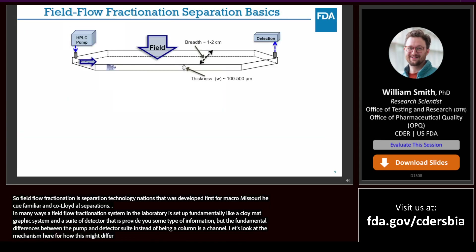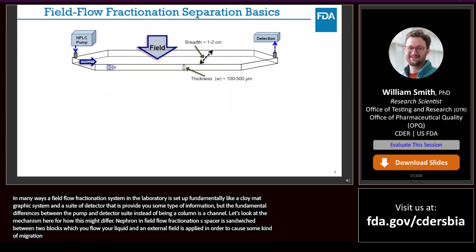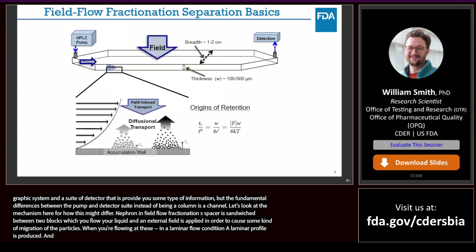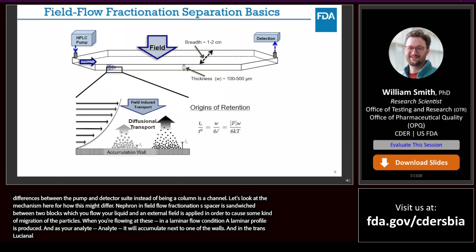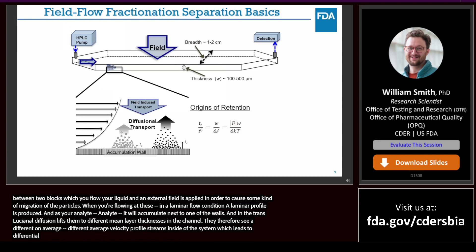In many ways, a field flow fractionation system is set up fundamentally like a chromatographic system with a pump and a suite of detectors, but instead of a column there is a channel. In field flow fractionation, a thin ribbon-like spacer is sandwiched between two blocks through which you flow your liquid, and an external field is applied to cause migration of the particles. When flowing under laminar flow conditions, a parabolic flow profile is produced. As the analyte interacts with that perpendicular field, it accumulates next to one of the walls. This buildup in concentration is then counteracted by Fick's first law of diffusion, and the translational diffusion of the particles lifts them to different mean layer thicknesses in the channel, leading to differential elution of the analytes.